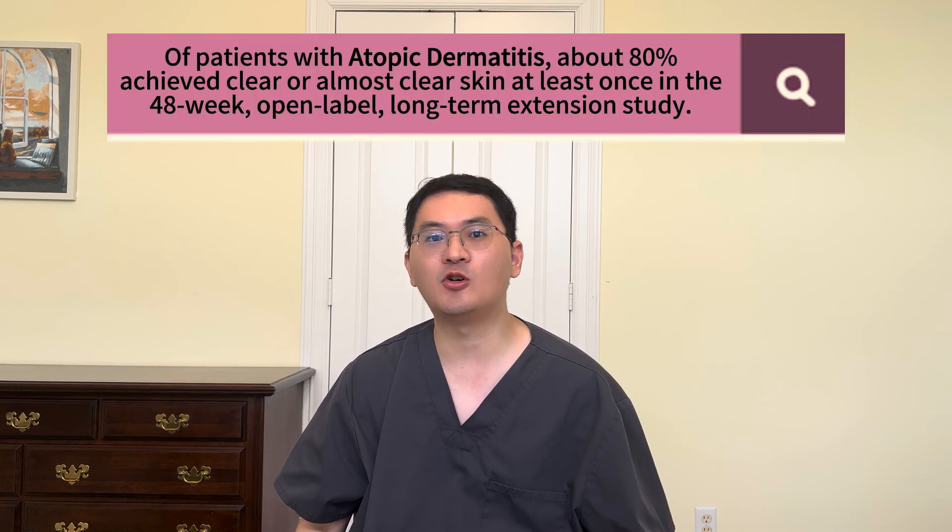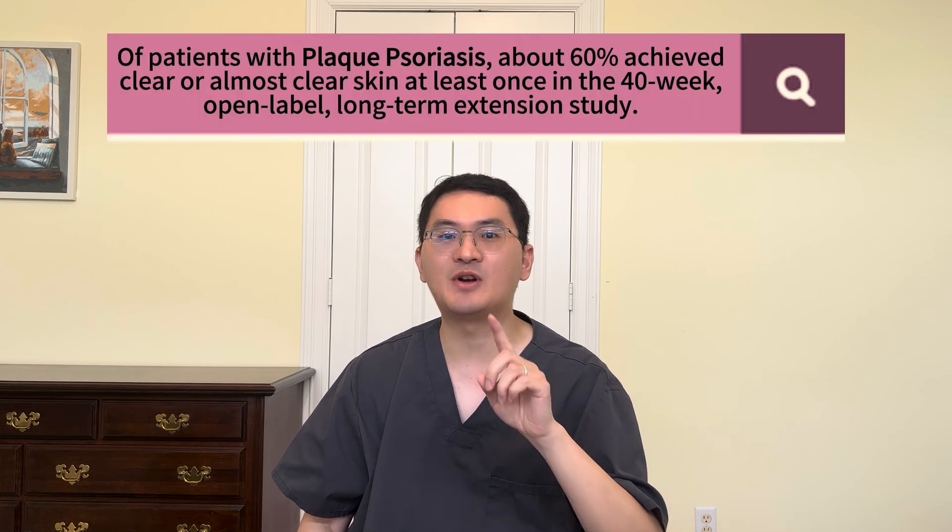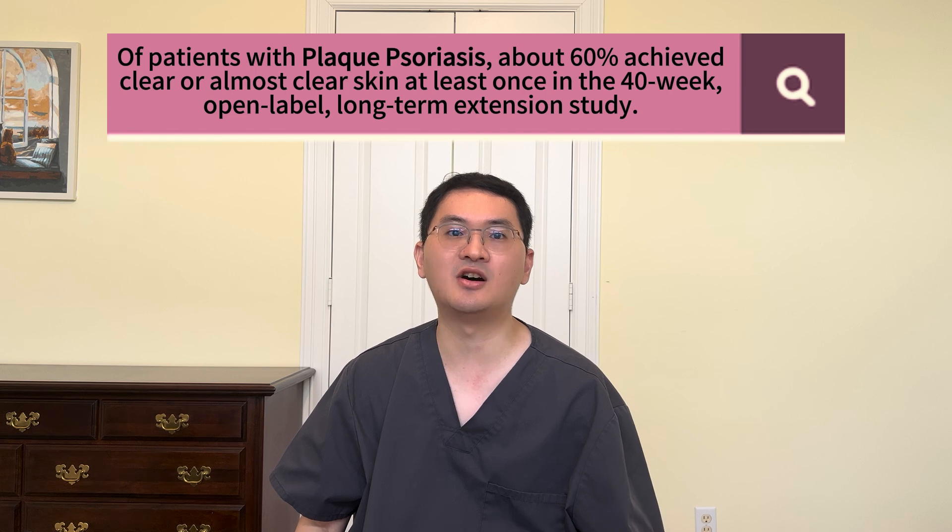Fourth, let's talk about long-term effectiveness. This is one of the most exciting aspects of Vitama. In phase 3 clinical trials for atopic dermatitis, about 45% of patients achieved clear or almost clear skin in just 8 weeks, compared to about 16% in the vehicle cream group. In the open-label extension study, around 80% of patients with atopic dermatitis achieved clear or almost clear skin at least once during the 48-week treatment period. In plaque psoriasis, similar success was seen — about 60% of adult patients achieved clear or almost clear skin at least once during the 40-week open-label extension study.